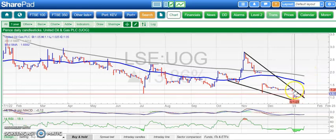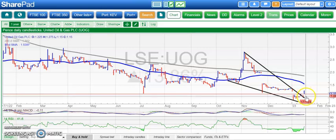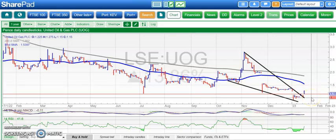At United Oil & Gas, we've got an island reversal — a bear-trap island reversal — so it's a significant technical or charting turnaround. Above a penny, looking for the 1.5 pence area at the floor of that November gap down. Maybe we could see that by the end of next month, but we really need to hold a penny on UOG.